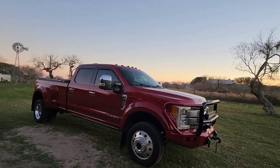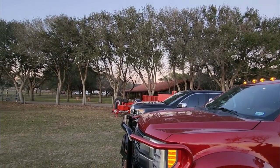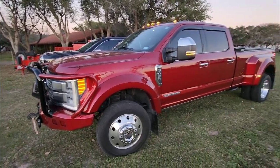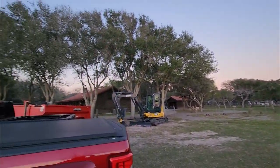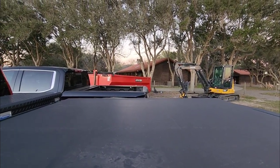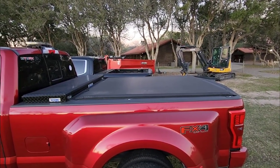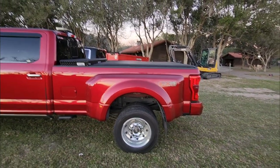Let me park the trucks side by side so you can see the difference in overall length and width. The trucks are just about perfectly lined up. The bumper on the F450 sticks out maybe two to three inches further than the bumper on the Denali. Walking to the backs — right about here is where the back of the tailgate is on the Denali, and if I pan down, that lines up to about three inches behind the axle of the F450. Significant, significant length difference.